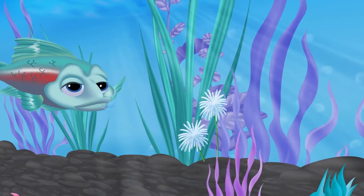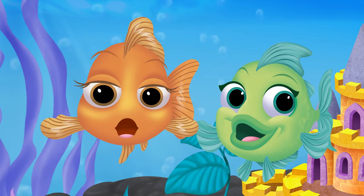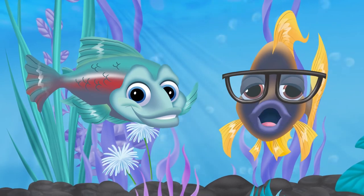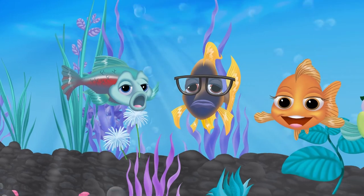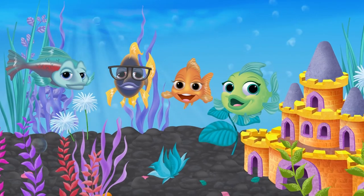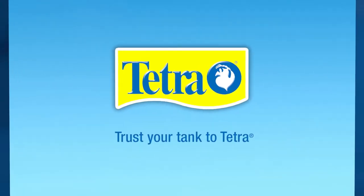Well, gang, I think we covered everything — the book, the display, and the website. Affirmative! Wow, you guys did great! Do we have to go now? Don't worry, amigo. Tetra is always creating new ways to make fish keeping easy and more fun. We'll be back to talk about them soon. Okay! I'll see you all later! I miss them already.